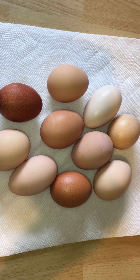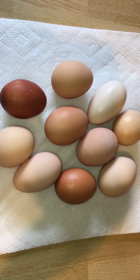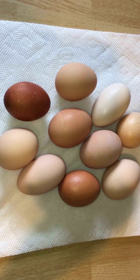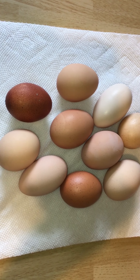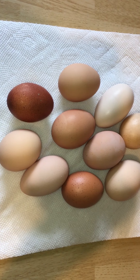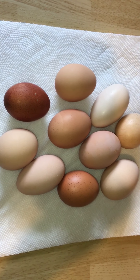The hens that we have on our farm — we have a Speckled Sussex, we have Orpingtons, we have Wyandottes, we have Golden Laced and Silver Wyandottes, Silver Laced Wyandottes, and we have Black Copper Marans.